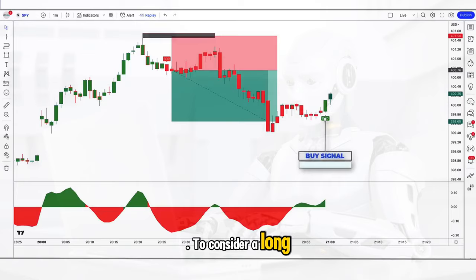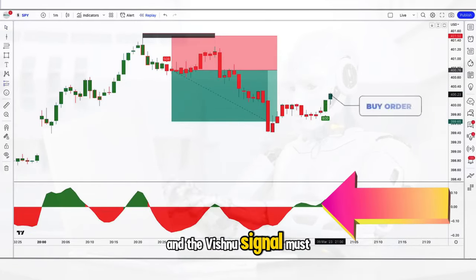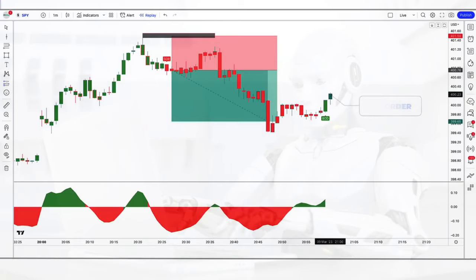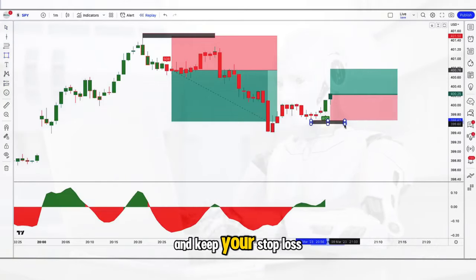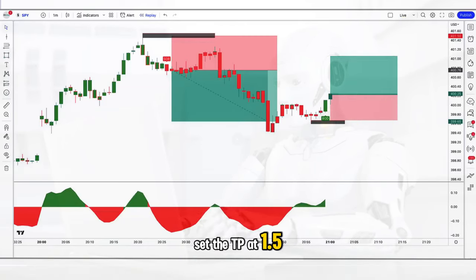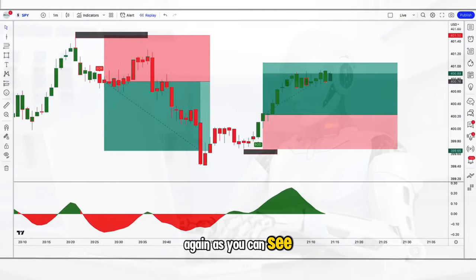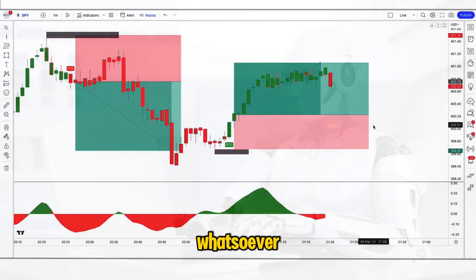To consider a long trade, the beta oscillator needs to have turned green and must be above the zero line, and the Vishnu signal must have issued a buy signal. Enter the trade right away and keep your stop loss below the recent swing low. Set the take profit at 1.5 risk-to-reward and let the trade play out — as you can see, the target was hit very easily without going into any drawdown whatsoever.